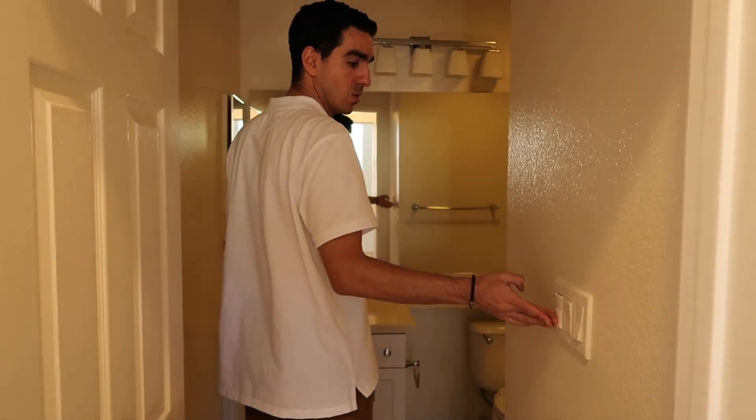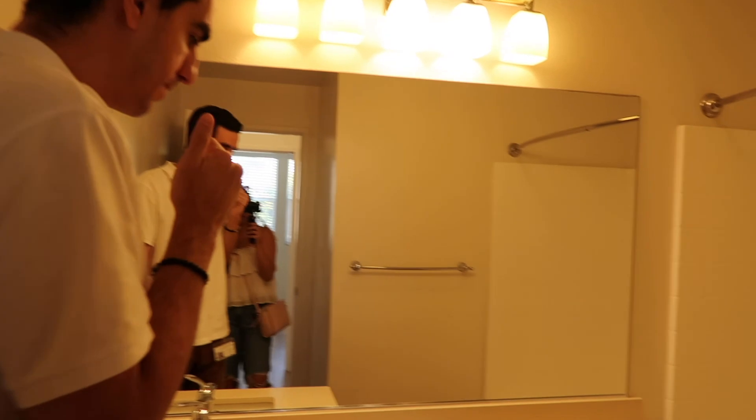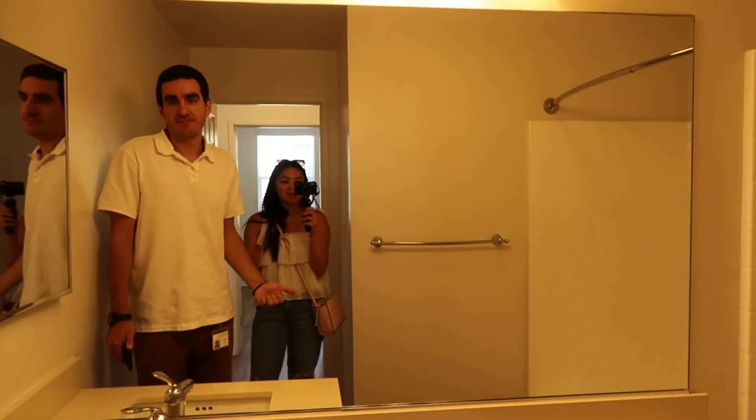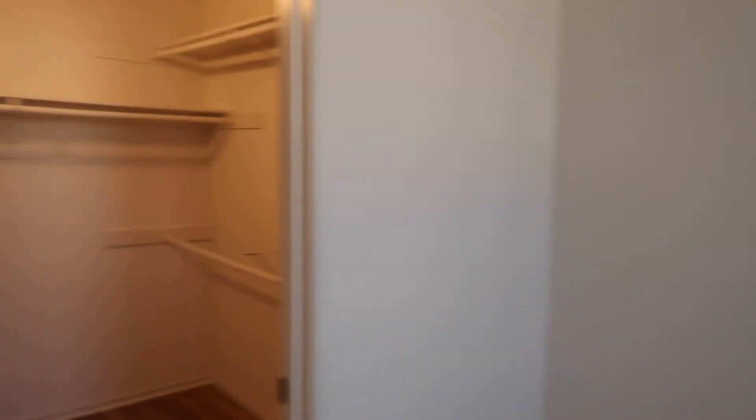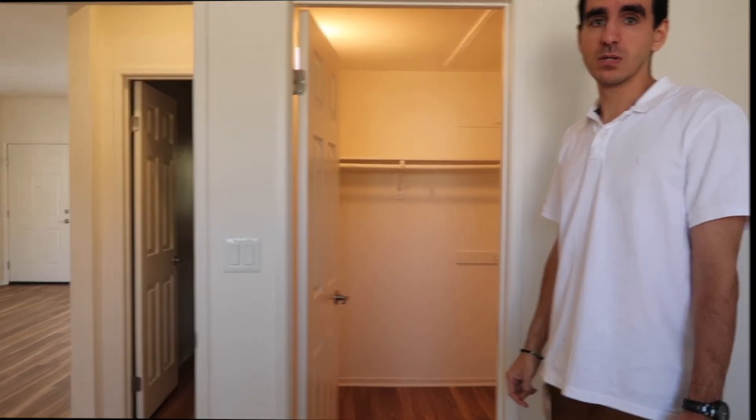The bathroom is fine — it's a bathroom. The master bedroom is pretty big. There's a lot of stuff in it currently so it looks cluttered, but the actual space is decent.